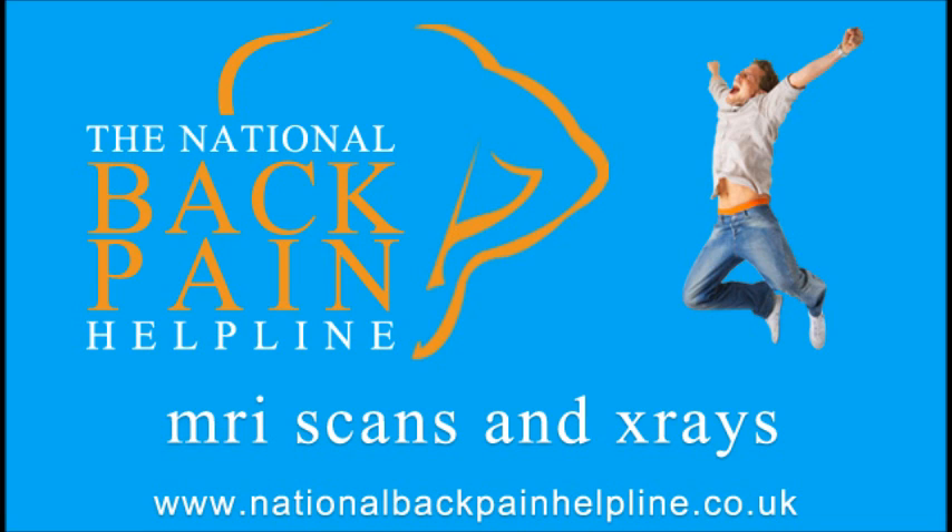You might also want to ask about other options such as alternative, less risky scans that will reveal the same information, even if this means you have to pay for them yourself. Although they have only been around for approximately 20 years, MRI scans are at present considered one of the least harmful ways of imaging the body, with no known side effects to date. MRI scans are able to show all the tissues of the spine, including the nerves, discs and muscles.